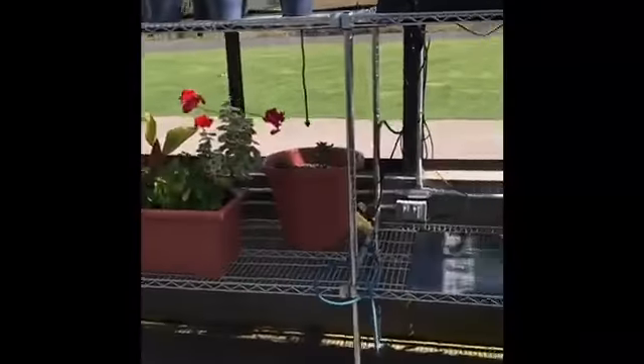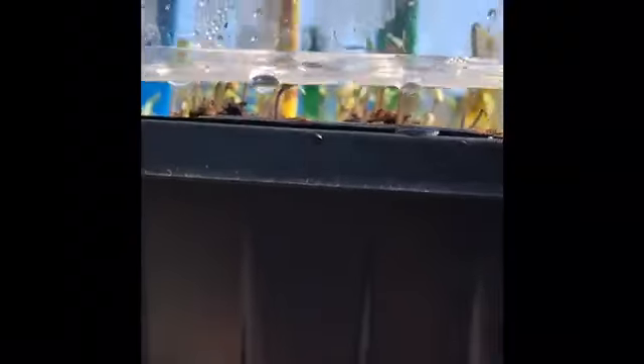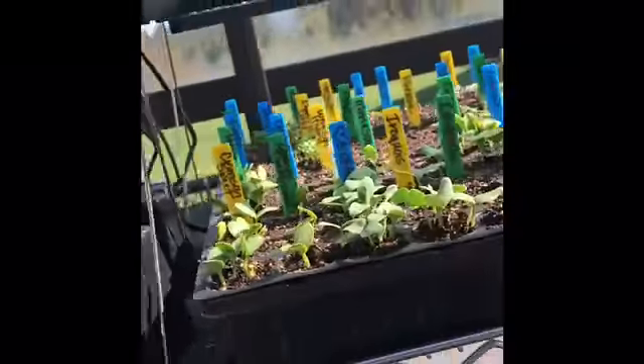So here's my germination station. Pretty excited about this. I put my babies up here. They have a light on and a heating pad. There are four trays going right now with a whole bunch of stuff.